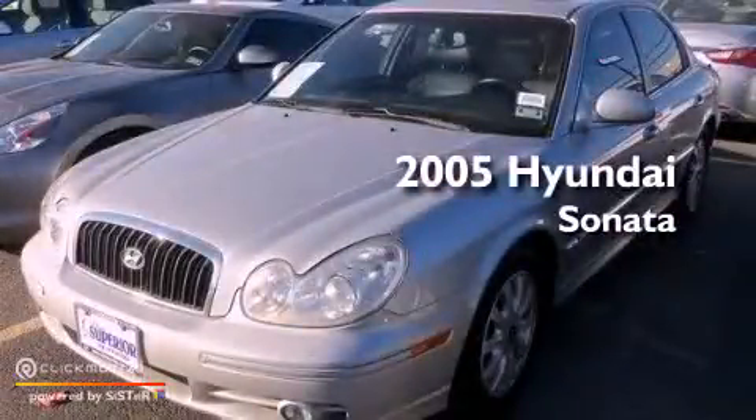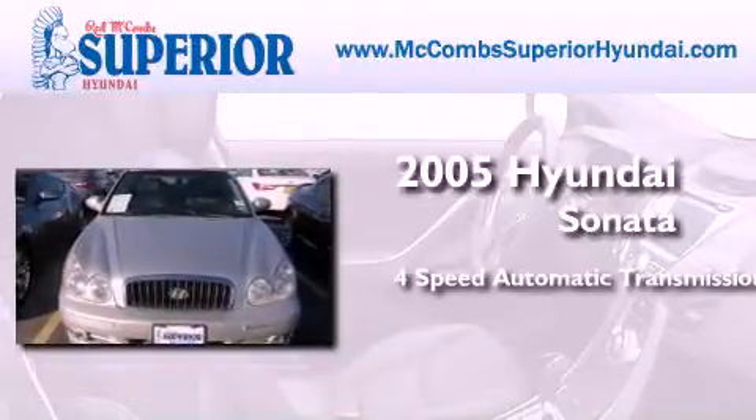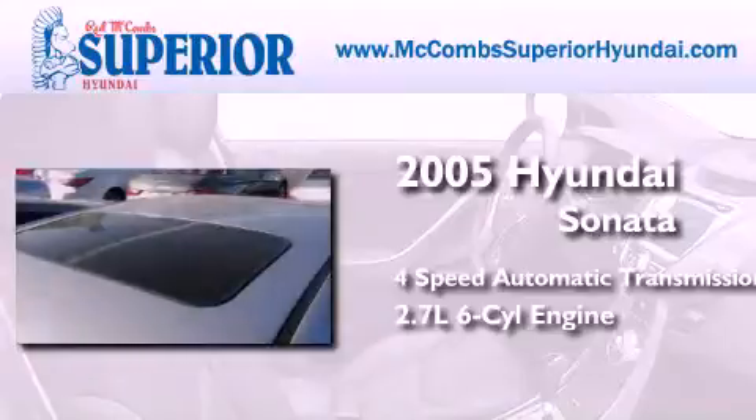This is a 2005 Hyundai Sonata. This four-door sedan has a four-speed automatic transmission and a 2.7-liter V6.